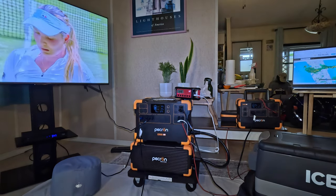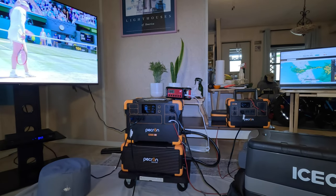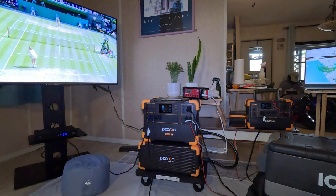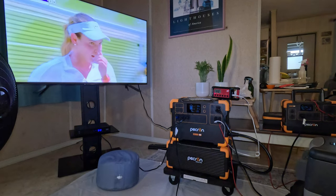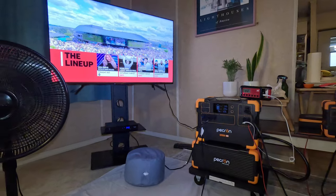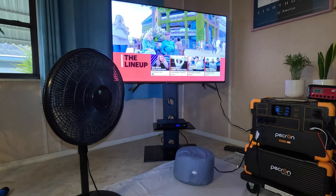I got my emergency radio plugged in, plus a couple other items charging — my tablet's over there, my phone's sitting on top of the E2000 charging wirelessly. Big ticket items: I've got the TV plugged in and running off the E2000 LFP, also the cable box and also this fan to keep the Goldie Lama cool.